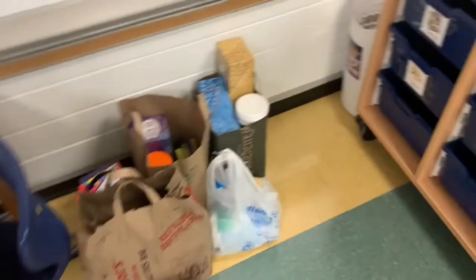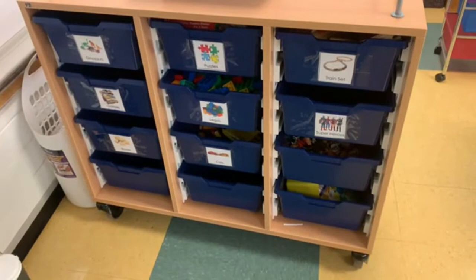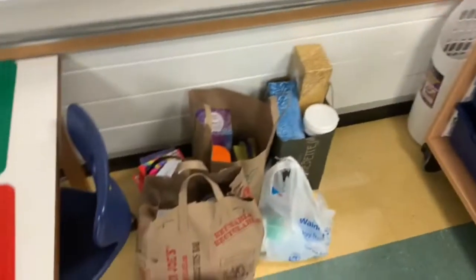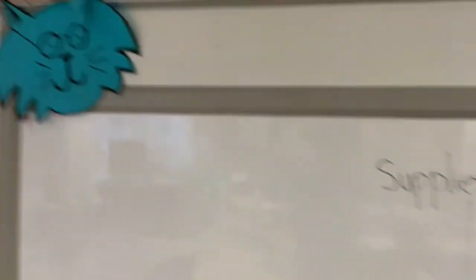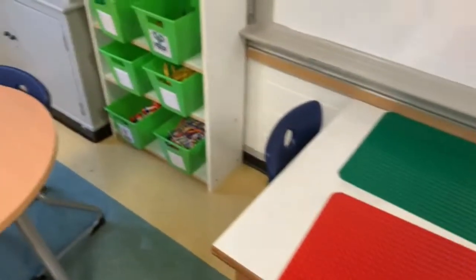Over here is where I had the supplies — I did put those away later that day. This came from when the kiddos came in for meet and greet. And this is where we keep all the superheroes, Legos, puzzles, and things like that. Supplies were put here. This is our little bobcat because that is our mascot. We also have some Legos and Lego mats.